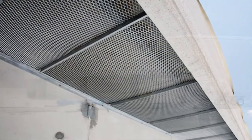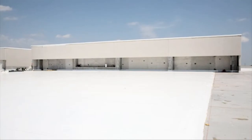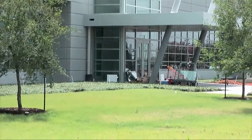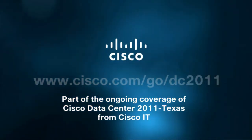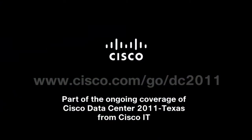Going forward, the temperature increases in Texas DC-2's data halls will serve as a benchmark for Cisco's global data centers, multiplying the substantial energy savings the company will achieve through the use of free cooling.